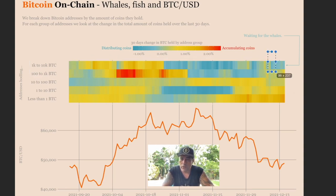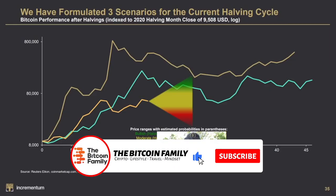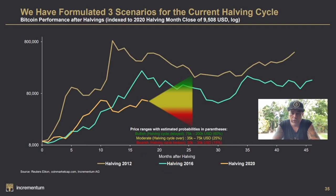We are waiting to see if the whales will start to buy as well, just like the whale I've been tracking. I found a really cool report on Incrementum's Twitter. The price range with estimated probabilities: the bullish halving cycle scenario — possibly delayed — targets 75k to 200k (the green area). The yellow area is 25k to 75k with about a 25% chance. The bearish red scenario is 20k to 35k, meaning the top is already in.